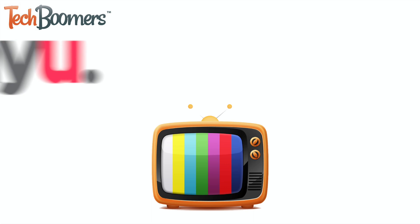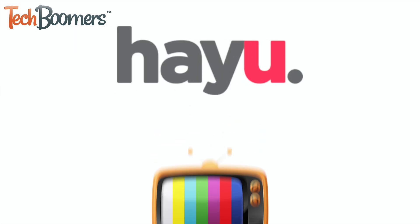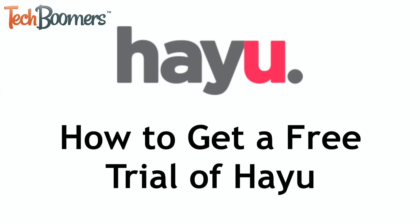Love watching reality shows? HeyYou is for you! I'm Jessica from TechBoomers.com, and in this video, I'll be showing you how to get a one-month free trial of the HeyYou reality-on-demand streaming service. Now let's get started.